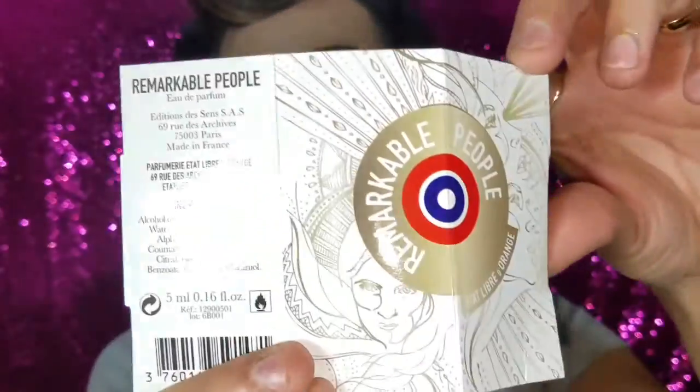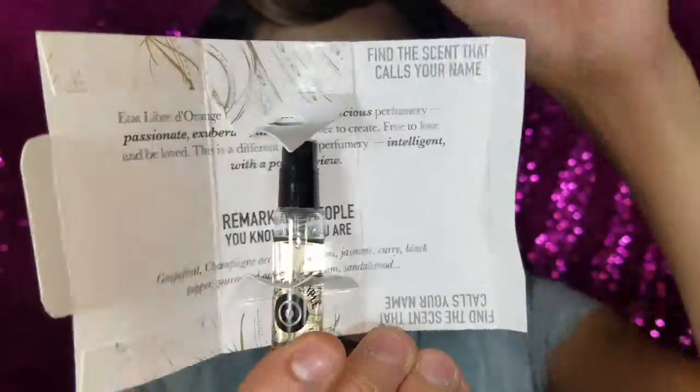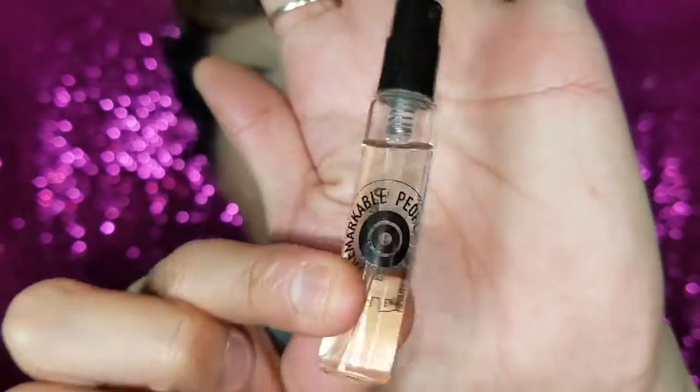The first thing I pulled out is the Remarkables Peoples — I think it's a perfume. Here's the packaging, and it's a sample size. Let's see how it smells... it smells kind of pretty! I sprayed it on my face and it smells so good, though it's kind of manly. So that's the Remarkables Peoples spray — it smells good.